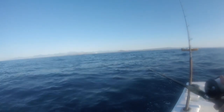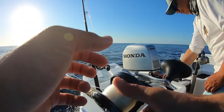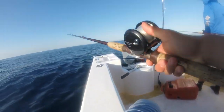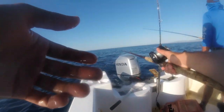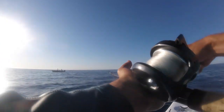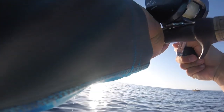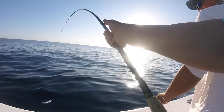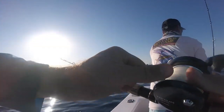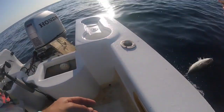Watch this. One, two, three. One, two, three. One, two, three. Oh, I just got picked up. One, two, four. One, two, three. One, two, three. We got it.